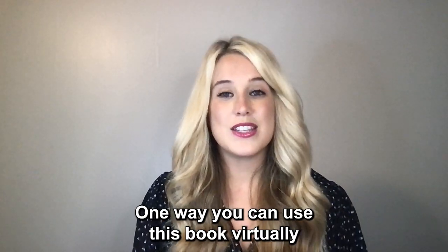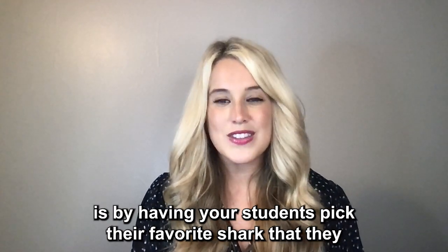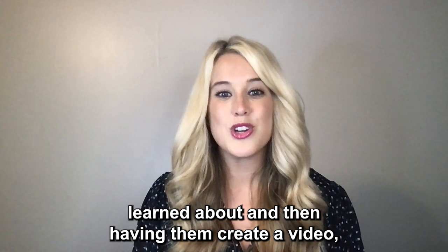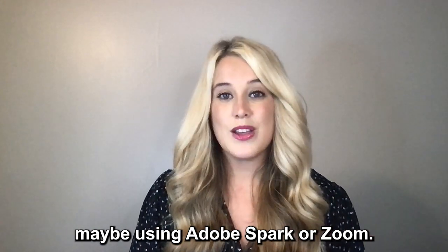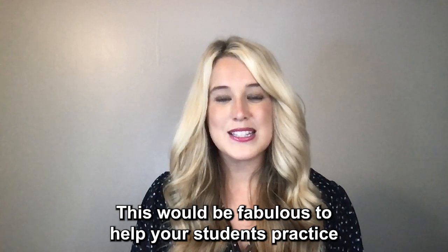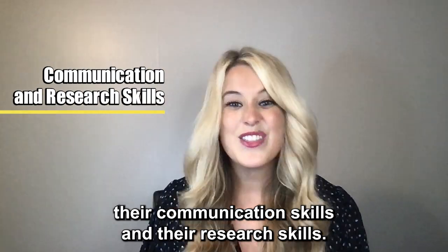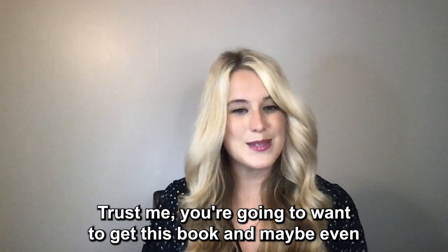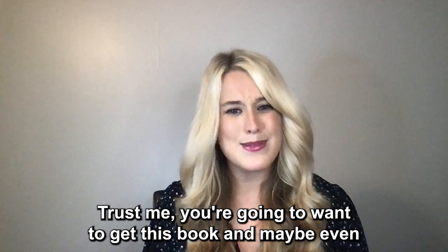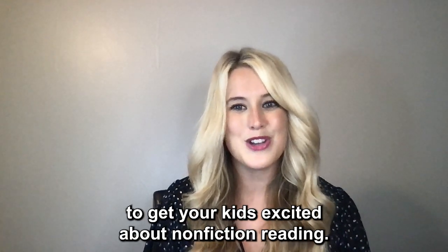One way you can use this book virtually is by having your students pick their favorite shark that they learned about and then having them create a video, maybe using Adobe Spark or Zoom. This would be fabulous to help your students practice their communication skills and their research skills. This series flies off our library shelves. Trust me, you're going to want to get this book and maybe even the whole series for your classroom library to get your kids excited about nonfiction reading.